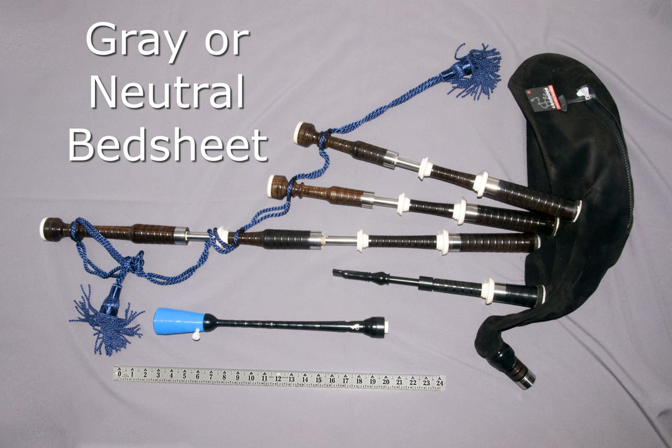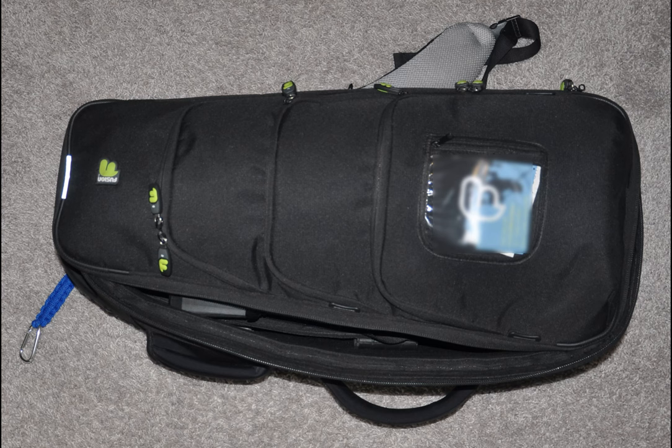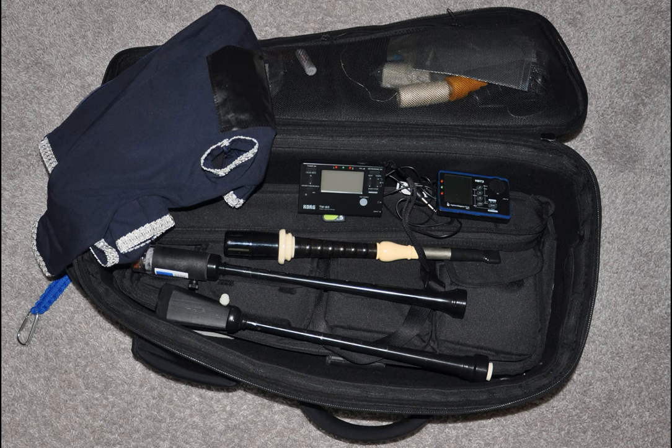To begin with, photograph your bagpipes without cover on a neutral gray background with a scale. Also photograph your bagpipe case showing anything unique about it — in this case, the little braided cord.